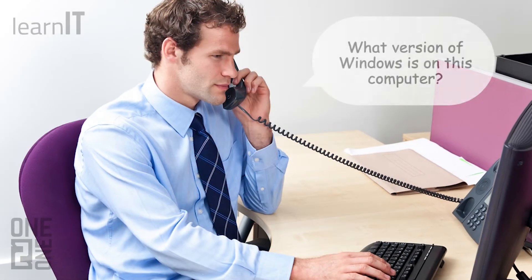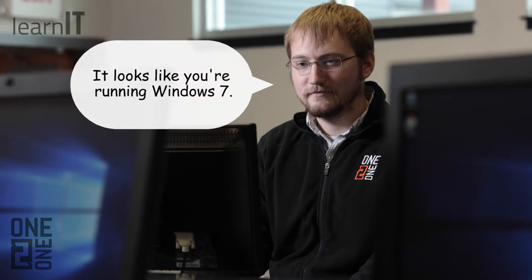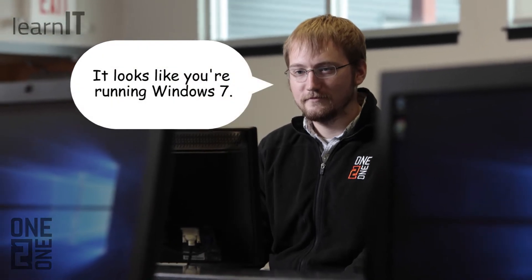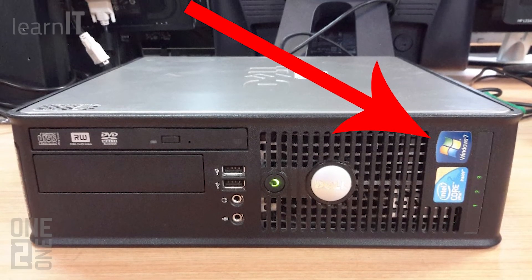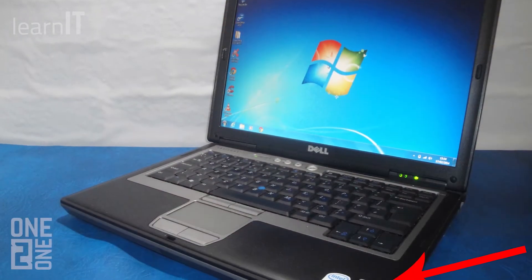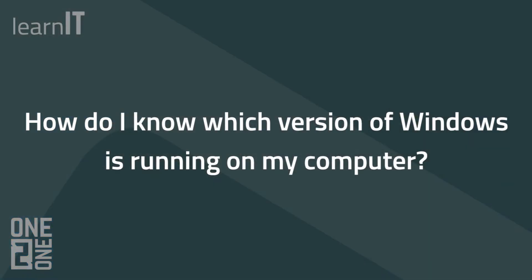Your IT provider should be able to let you know what version of Windows you are running based on information they use to monitor your systems, but you can also check for yourself. You may have a sticker on your PC tower or laptop which tells you which operating system the computer came with, but it's possible that you've had an upgrade since then, so it's important to check the software version of the operating system itself.